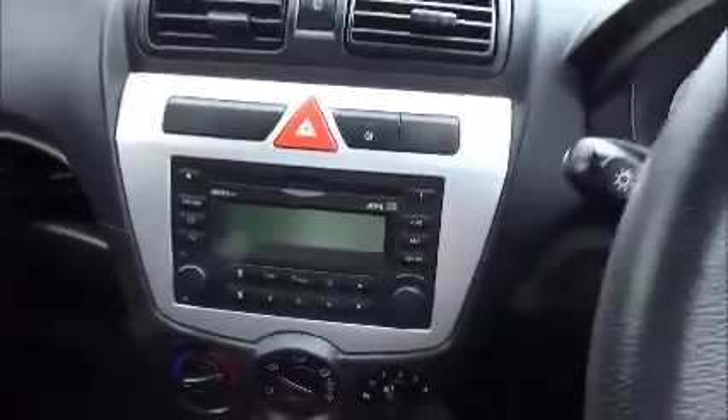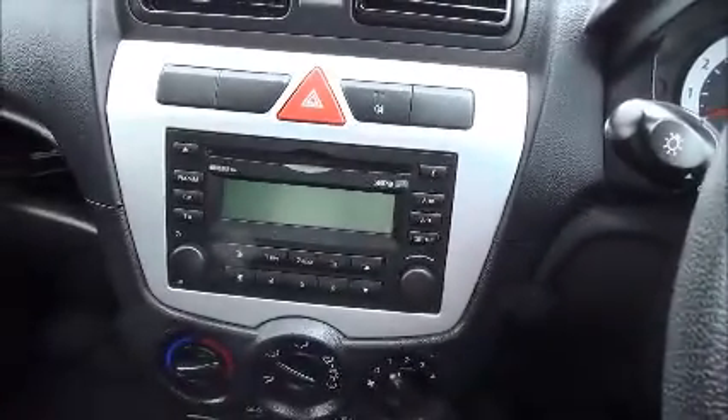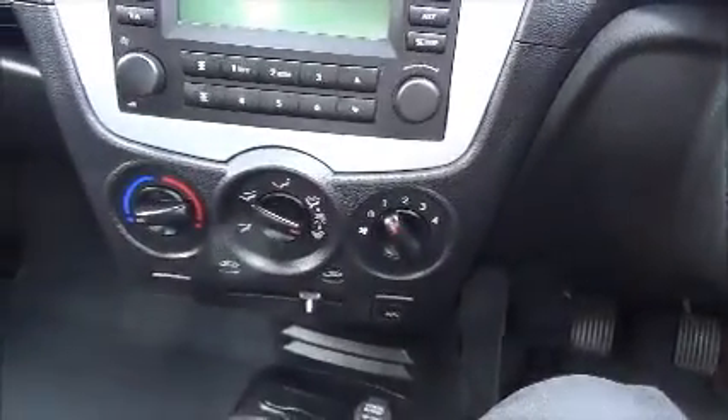Here we have the controls for the radio — this is the CD and radio. Down here is where you control the air conditioning and the heating.